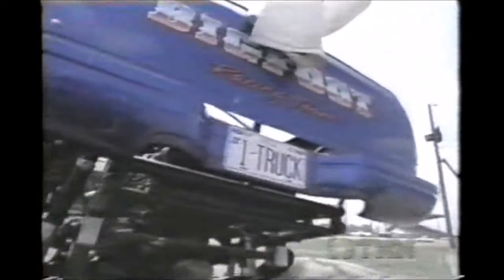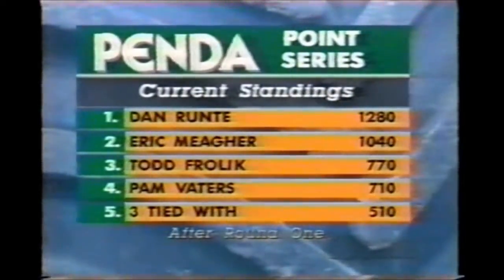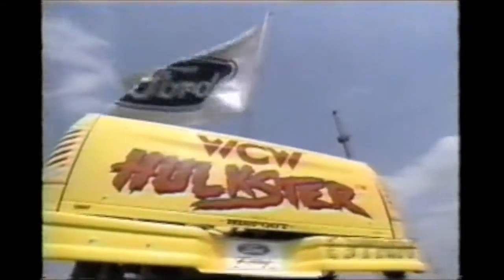Bigfoot Ford won it. And on the strength of that win, Bigfoot racing team and Dan Runney — your points leader — as Eric Meager is second. The Dodge of Todd Froelich is third, followed by the Boogie Van of Pam Votters. A whole host of folks tied at number five. Army's down with Eric Meager, our runner-up.